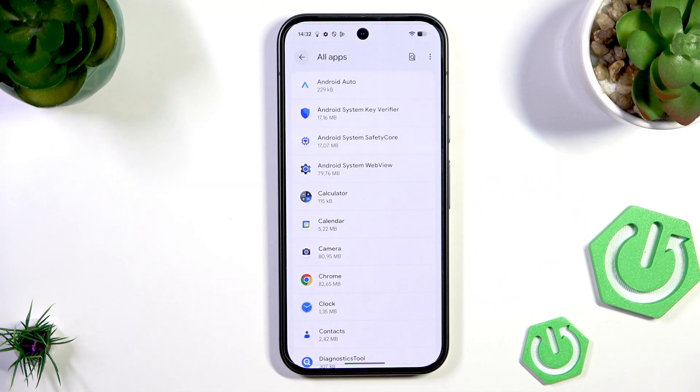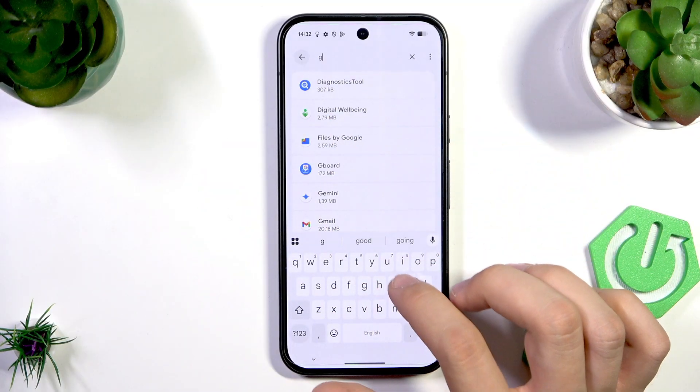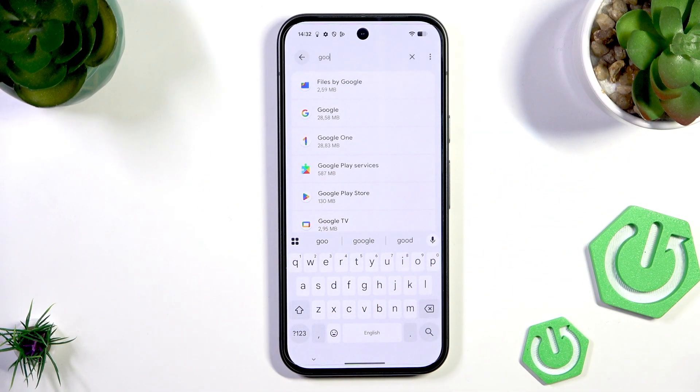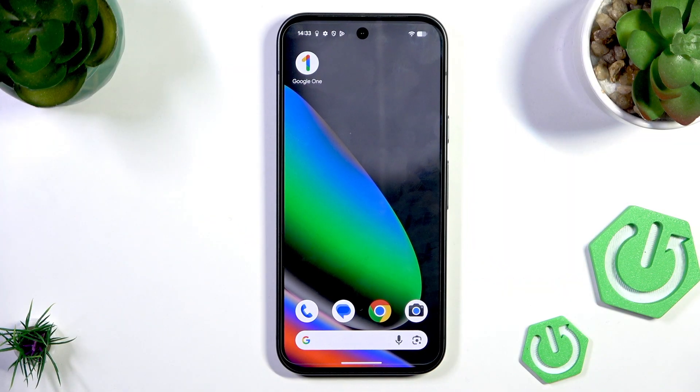We can't find it here — I'm not sure why it's not showing up when I search for the application. But those three tips should work for you, and that's it. Hope it helps, have a nice day — goodbye!